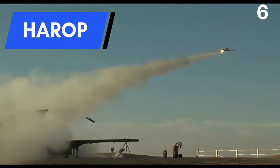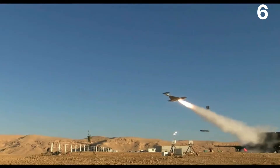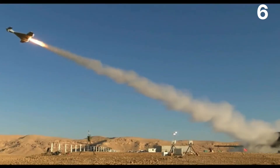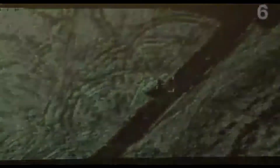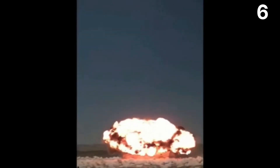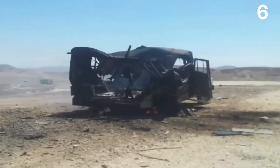Number 6: Harop Kamikaze Drone. The Harop is a loitering munitions system developed in Israel by Israel Aerospace Industries' MBT Missiles branch. The drone hovers above the battlefield, attacking targets by exploding into them. With an onboard explosive of 23 kilograms (51 pounds), the Harop can automatically seek out, detect, and attack enemy targets.